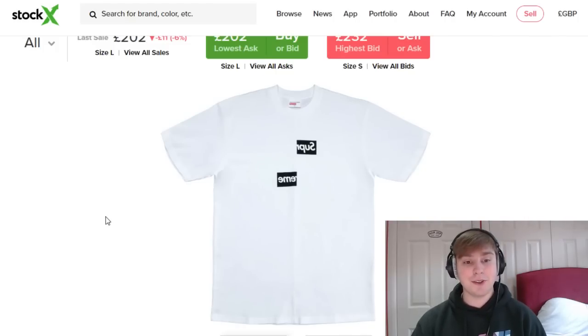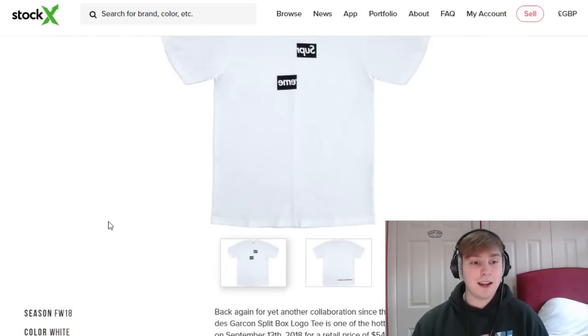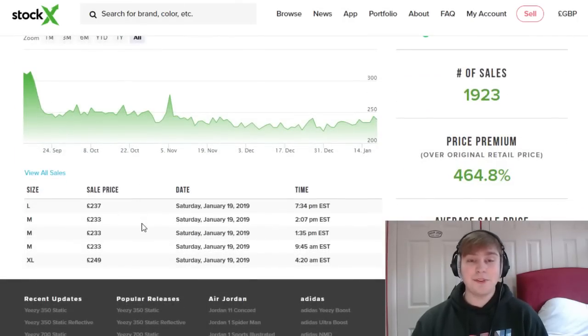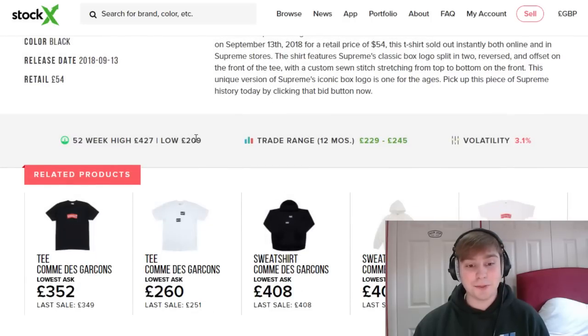Moving on to the first item on the list: the Comme des Garçons split box logo tee. In the white colourway it's going for above £200, so that's about £150 profit compared to retail. In the black colourway it's currently selling for about £230 to £260, so nearly £200 profit. Compared to its retail, it has crazy resale value — definitely one of the better profits from an item this season.